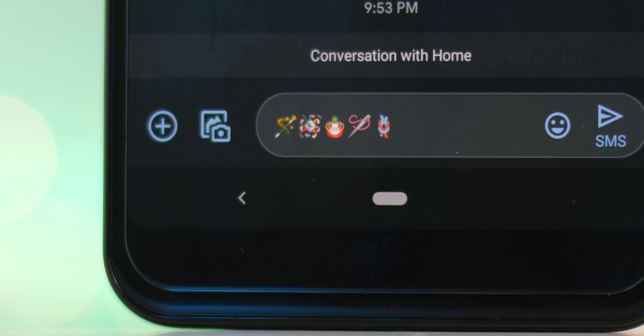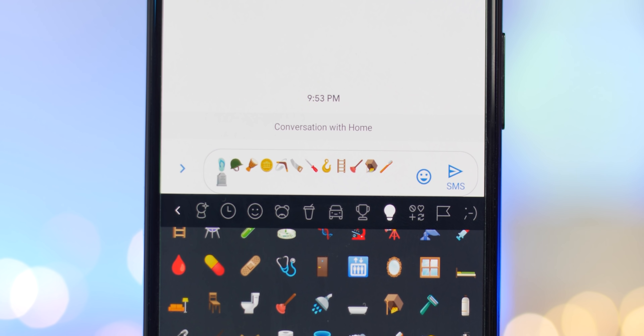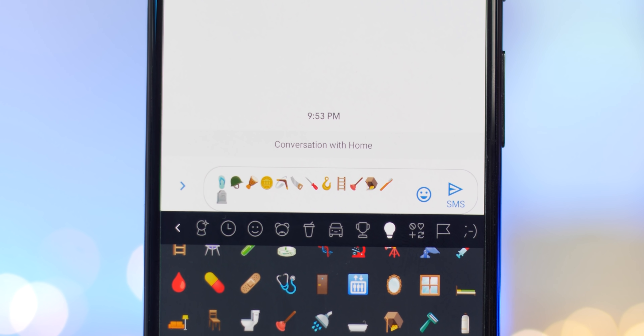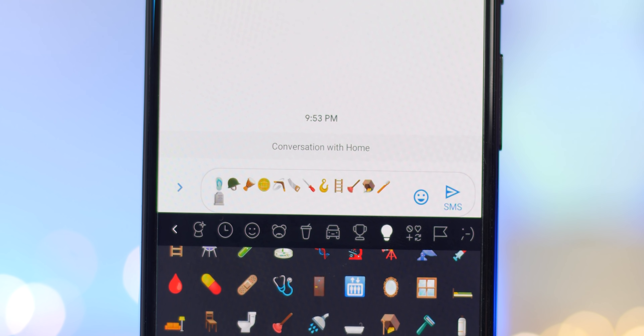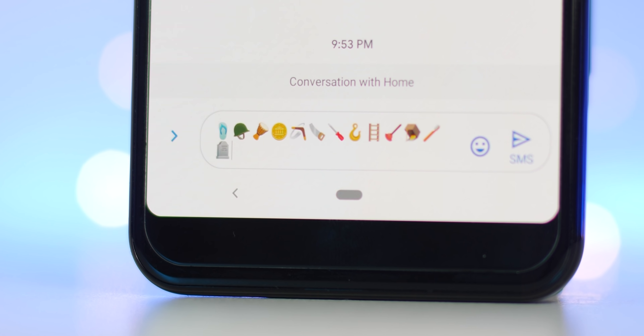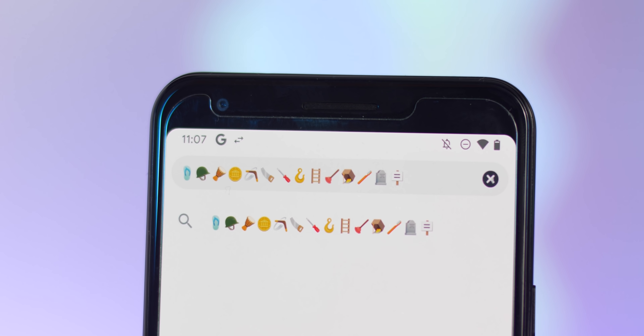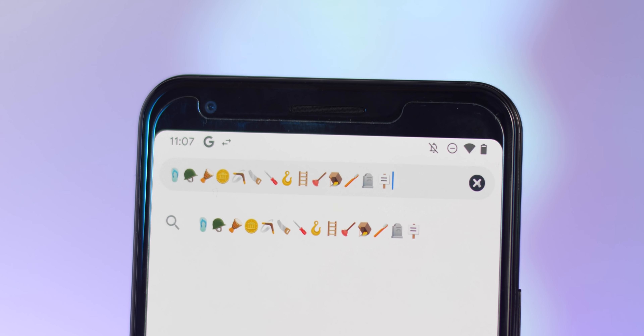Activities has also had a shake-up with some added hobbies and oddities, including a magic wand, a piñata, nesting dolls, a sewing needle, and even a knot. Yet more inanimate objects have also been added, including a sandal, a military helmet, an accordion, a long drum, a gold coin, a boomerang, a carpentry saw, screwdriver, hook, ladder, an elevator, mirror, window, plunger, mousetrap, bucket, toothbrush, headstone, and a placard.